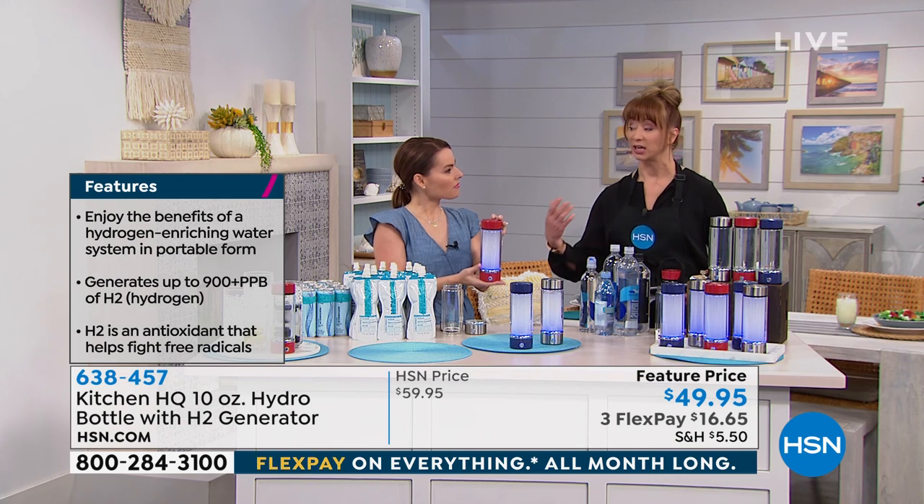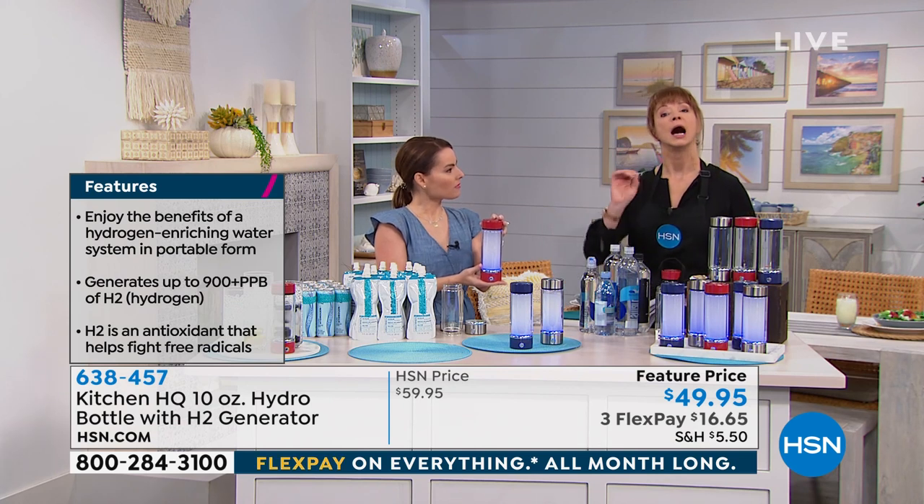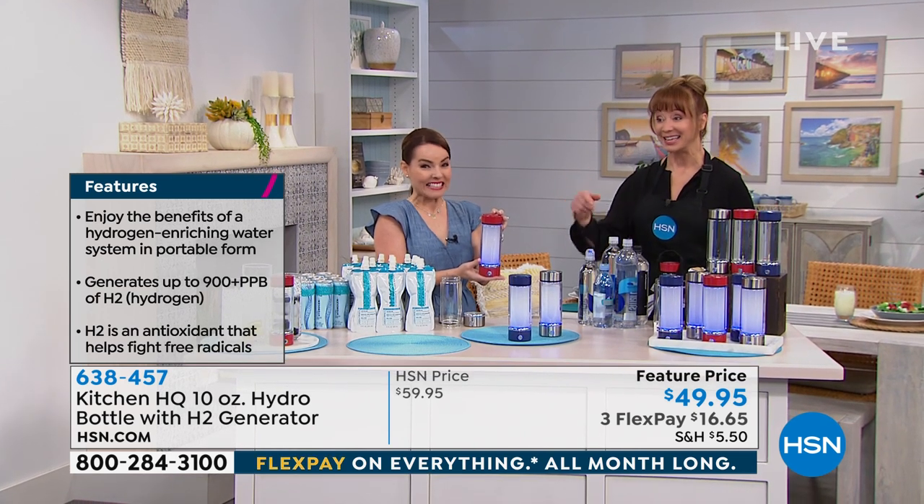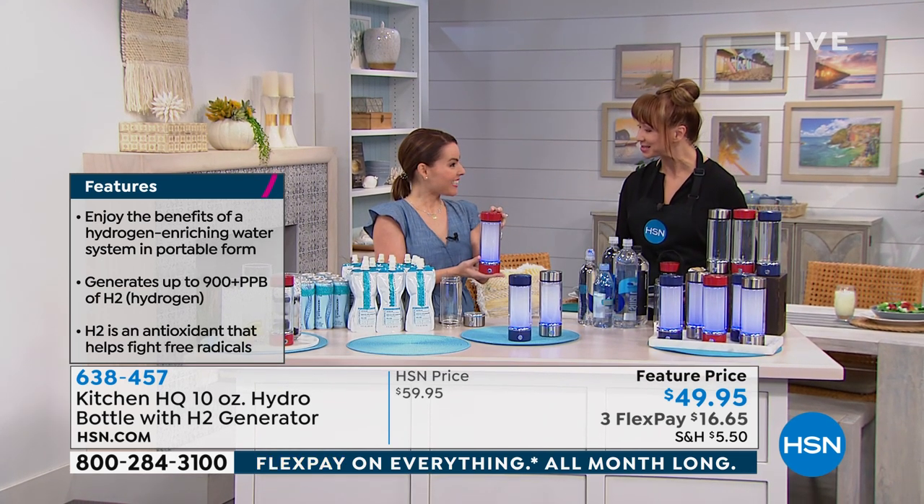This is a big thing that celebrities, physical therapists, and athletes do to help with their recovery. And there are a lot of things that maybe we don't specifically address on the air, but do a search, and then get this because the price is irresistible.